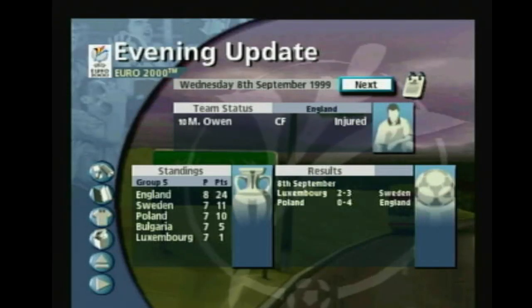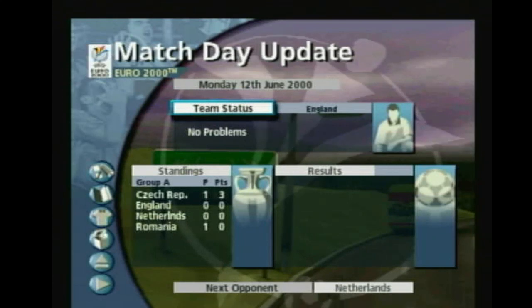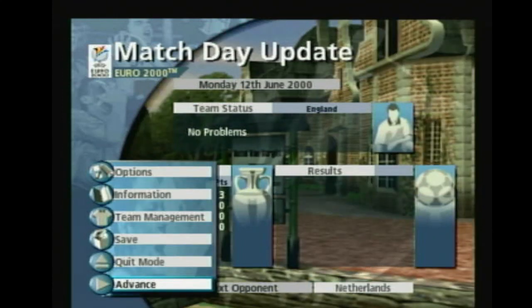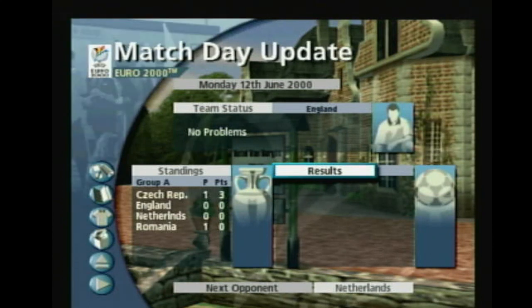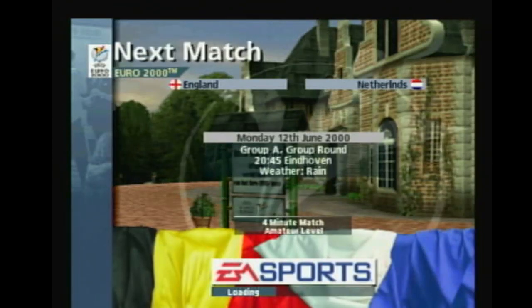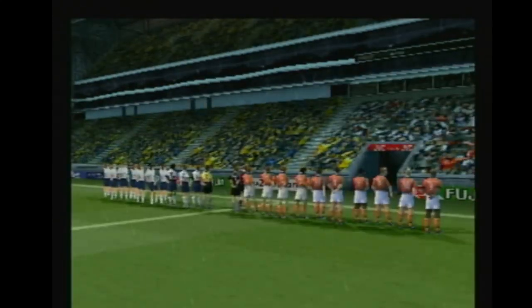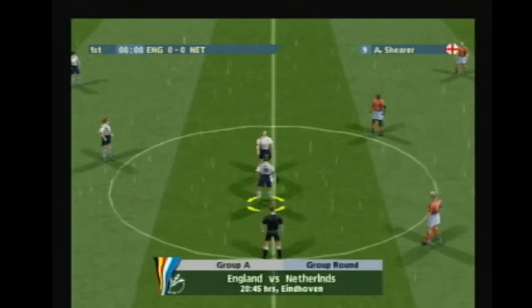They're top of the group after that match and must be pretty confident of moving forward. The referee blows his whistle and the game begins.